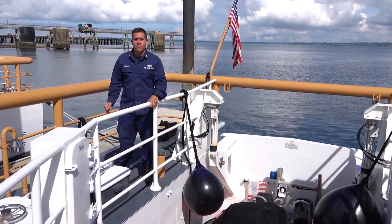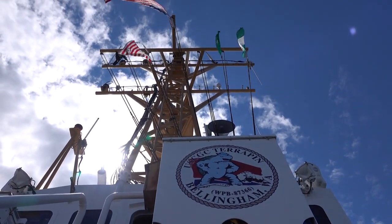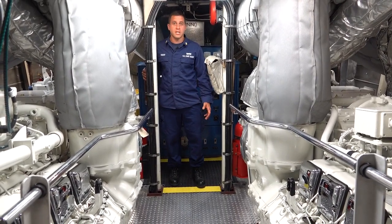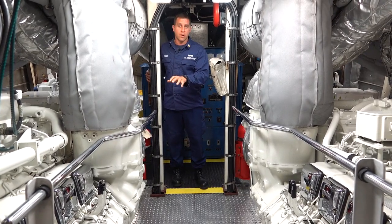Come with me as we go below for the engineering department. Here we are below decks in the engine room, where our machinery technicians maintain all this equipment. In front of you, you have two twin turbocharged diesel engines.